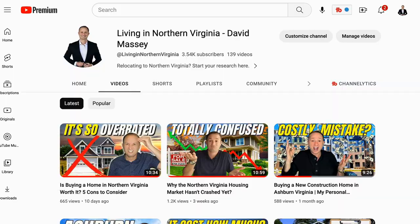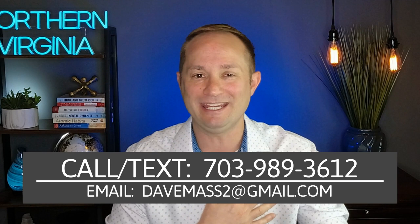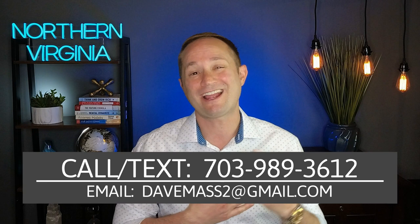As much as I love making videos about living in Northern Virginia, what I love even more is helping folks just like you relocate here. So if you're even thinking about moving to the area, give me a call, shoot me a text, send me an email, we can even jump on a Zoom call one-on-one. Whatever you gotta do to get a hold of me, just know I got your back when you're moving to Northern Virginia.